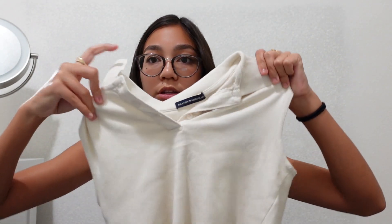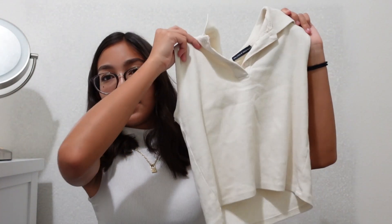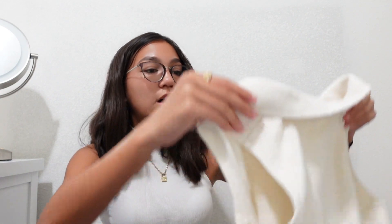I got the brown colored shirt that I showed you guys, and I also got it in white. I've always wanted something like this, so when I saw it I was like, I want that. It was $24.